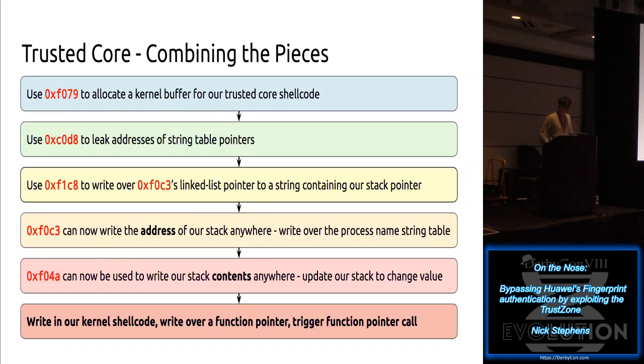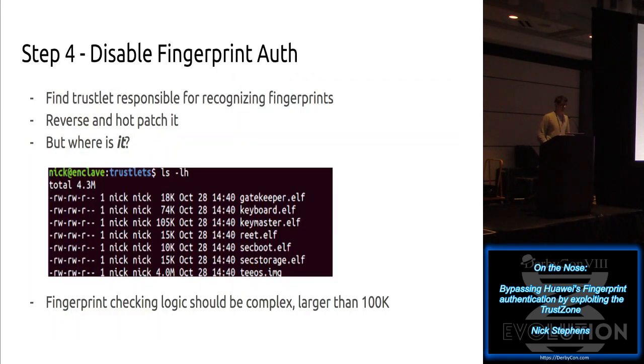The exploitation chain for the Trusted Core: we allocate a kernel buffer to store shellcode in. We leak the address of our process name pointer from the kernel's giant table of string pointers. Once we have that, we point the linked list to a 16-byte snippet we control, point that to our stack, and continue unlinking the list to get arbitrary writes. We write kernel shellcode into the allocated kernel buffer, then overwrite a function pointer in the Huawei Trusted Core - there are plenty of them - and make that function pointer get executed. As soon as it happens, we're executing trusted shellcode.